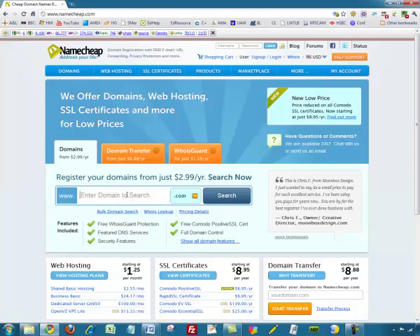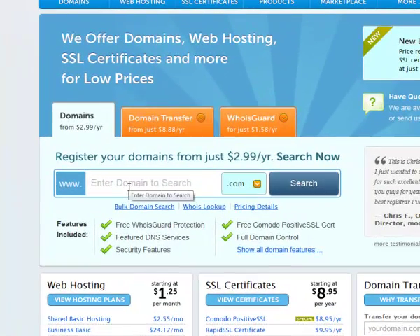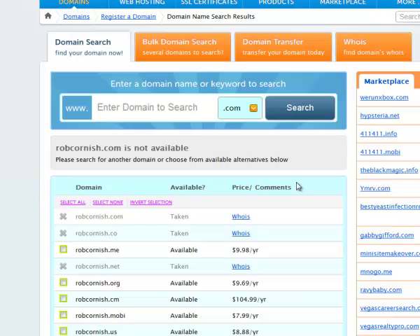There are a lot of options on the site, but all you really need to worry about is the search box in the middle. Just type in the name of the website you would like to register. If you have a hobby or a specific niche in mind, you might want to choose a name according to that, or if it's a personal site, you might just put your own name. I'm going to try registering robcornish.com. When I click Search, robcornish.com is actually already taken — and not by me. There's another Rob Cornish out there, which is quite scary!